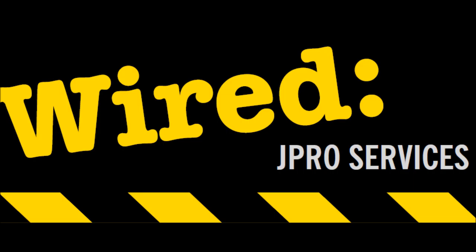For more information, visit www.jproservices.co.uk. Thanks for listening.